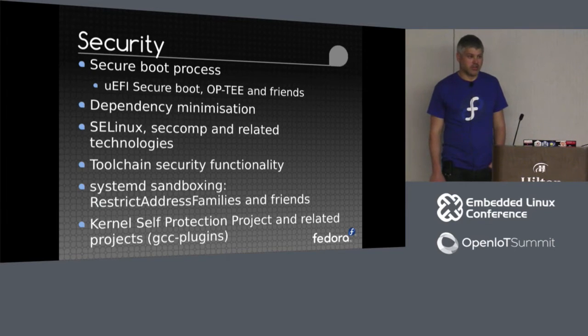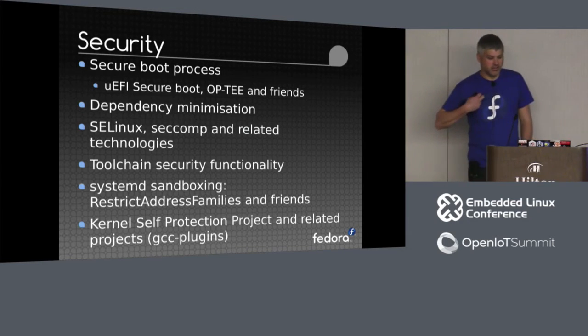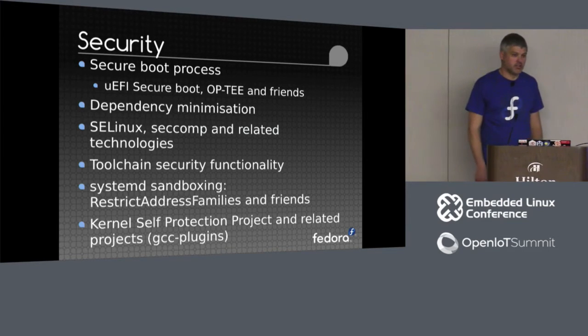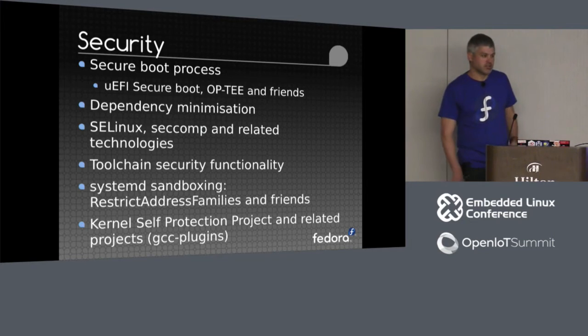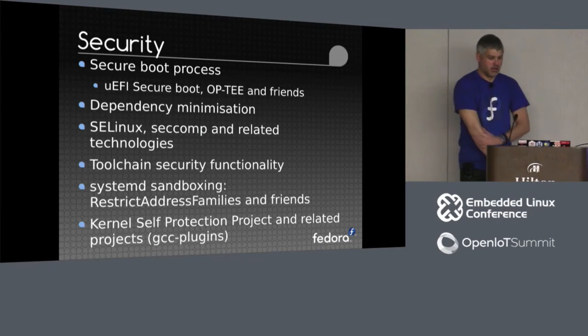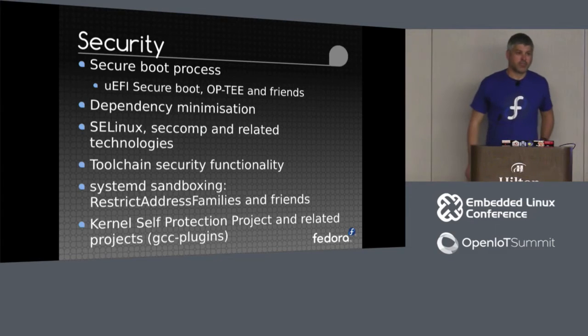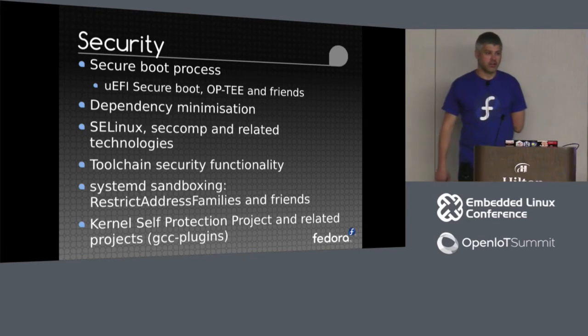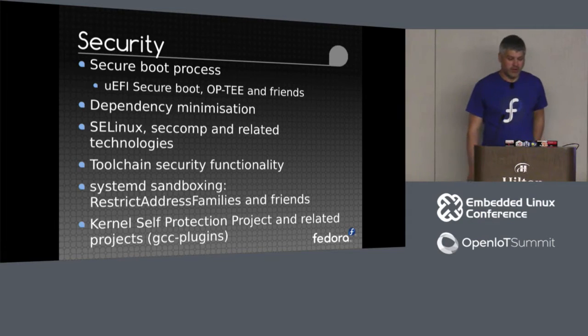Security is obviously going to be a key focus — everything from UEFI or trusted execution environment, secure boot functionality, OS verification, and dependency minimization. Who needs to support three or four or even more TLS stacks within a single minimal OS? Using SELinux, seccomp, and other related technologies to reduce attack vectors and enhance toolchain security. Some of the recent GCC releases have had quite a focus on dealing with various security technologies.